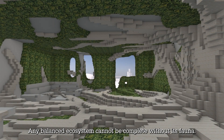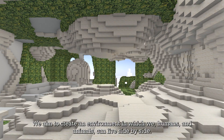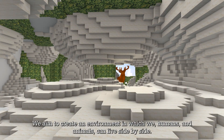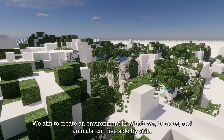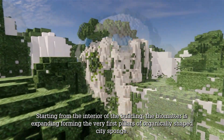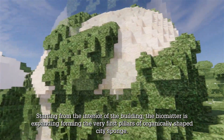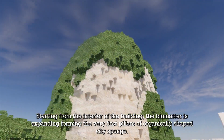Any balanced ecosystem cannot be complete without its fauna. We aim to create an environment in which we, humans and animals, can live side by side. Starting from the interior of the building, the biomatter is expanding, forming the very first pillars of an organically shaped city sponge.